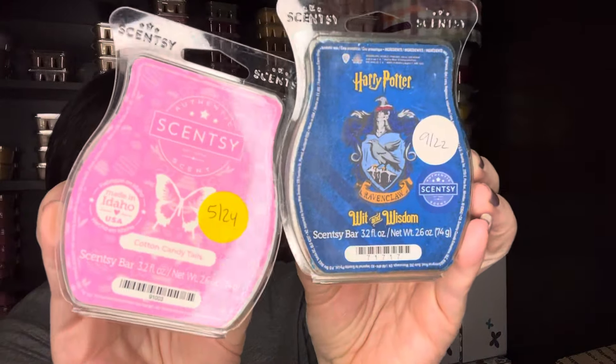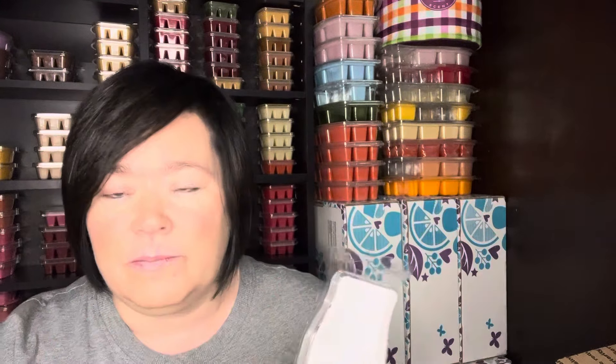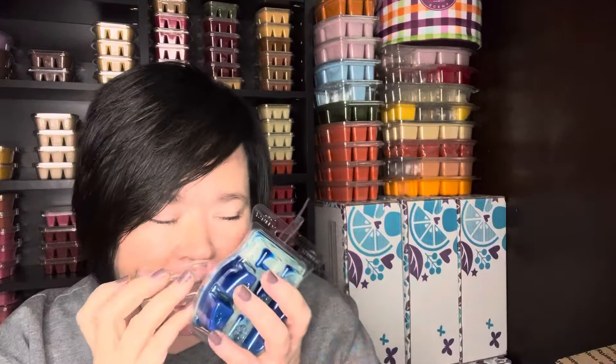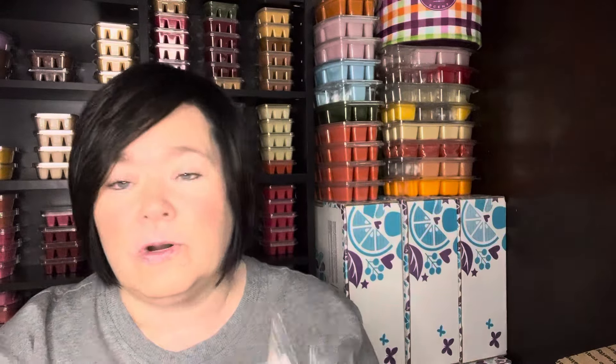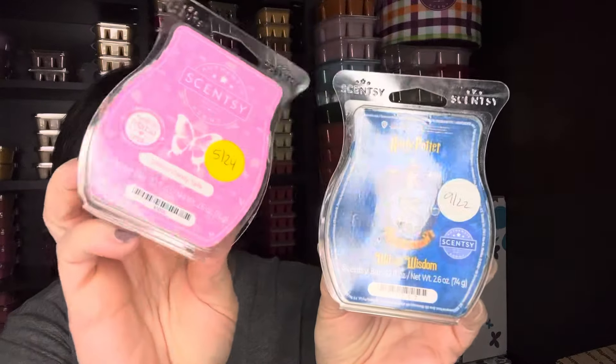I like mixing this leather scent with really sweet scents. Cotton Candy Tails — one of my favorite scents — it's like a cotton candy, like going to the fair when they're making cotton candy and you smell that, and then you get a smell of that spun sugar that's kind of burnt in the cotton candy machine. It's really good, a really good performer. But one-to-one in the same warmer, this was fantastic — it's something about this leather that mixes with the really sweet. It's great.